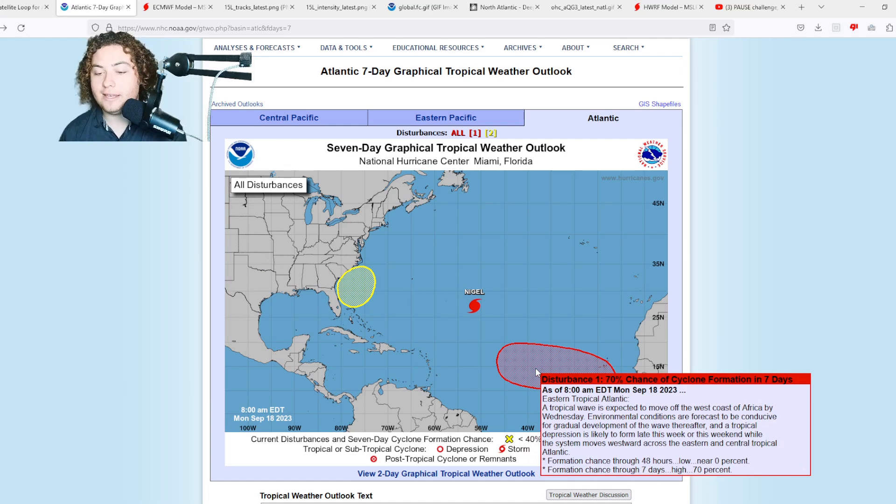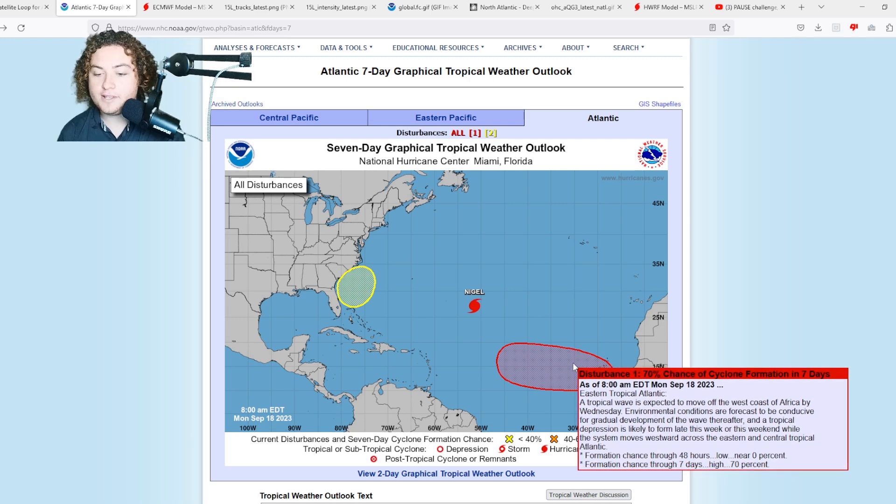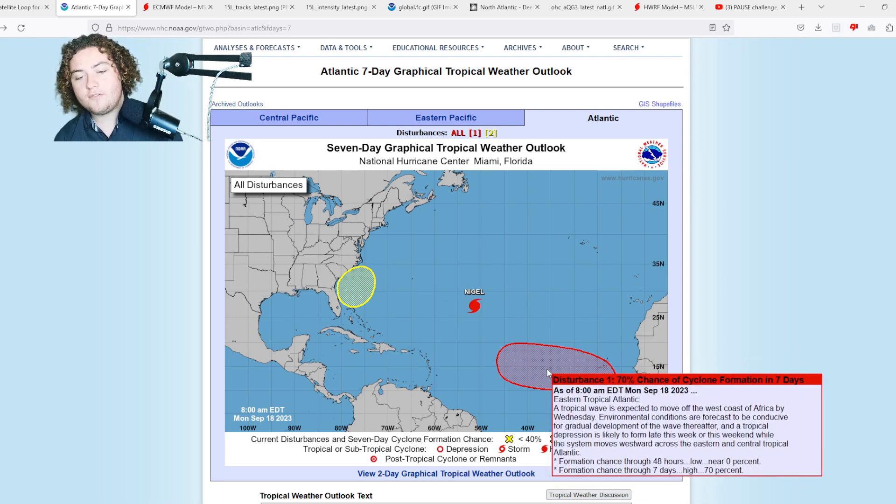This area of interest is not in the Atlantic yet — it's currently off the coast of Africa. A tropical wave is forecast to move off the west coast of Africa by Wednesday. Environmental conditions are forecast to be conducive for gradual development thereafter, and a tropical depression is likely to form late this week or this weekend as the system moves westward across the eastern and central tropical Atlantic. We now have a 70% chance of formation in the next seven days, up from 40% yesterday — the NHC is very confident this thing is going to develop.